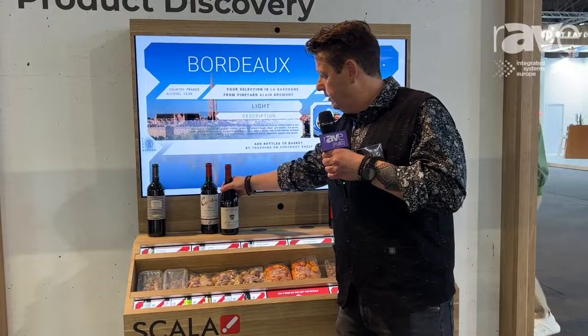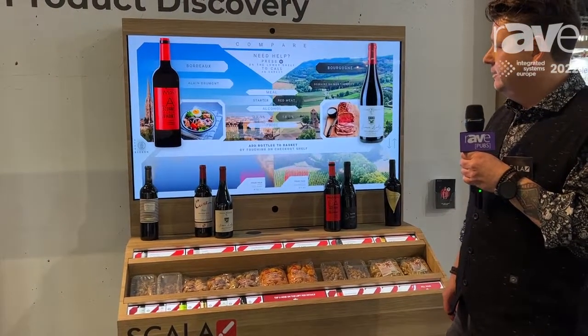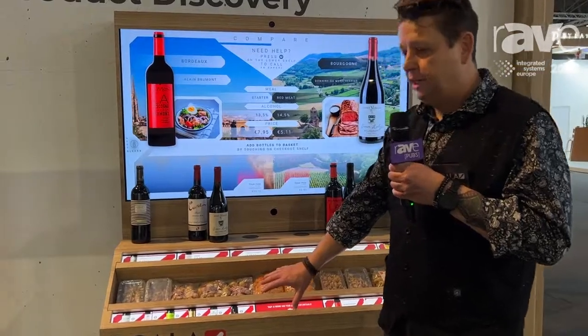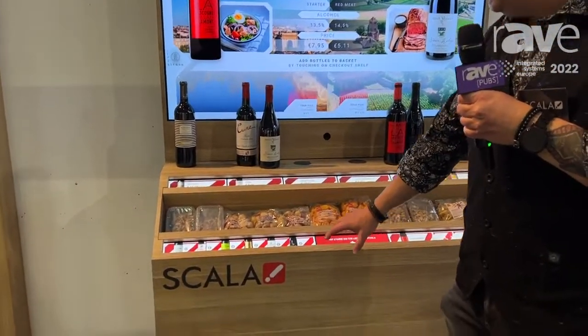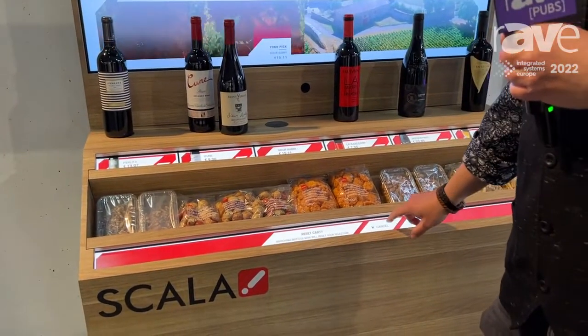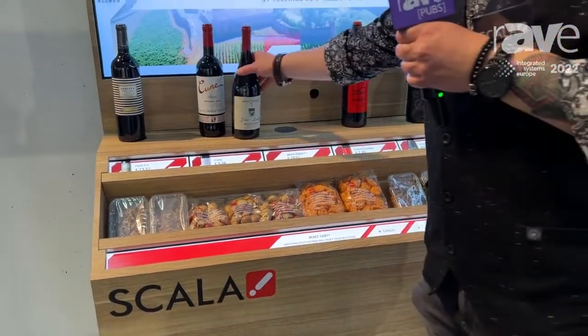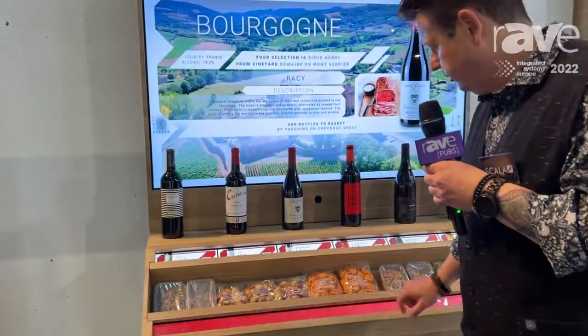If you pick up another bottle you get a product comparison. Right at the bottom shelves it's a touchscreen element, so basically you can create your own wine tasting experience where you can add wines to your shopping basket.